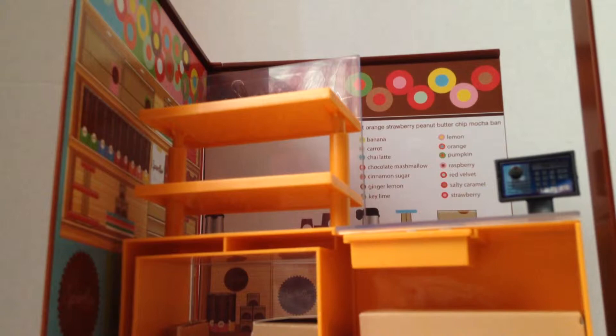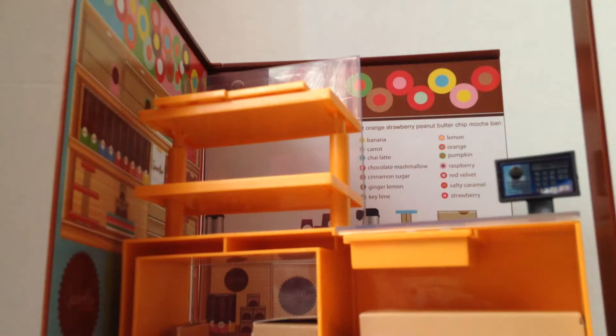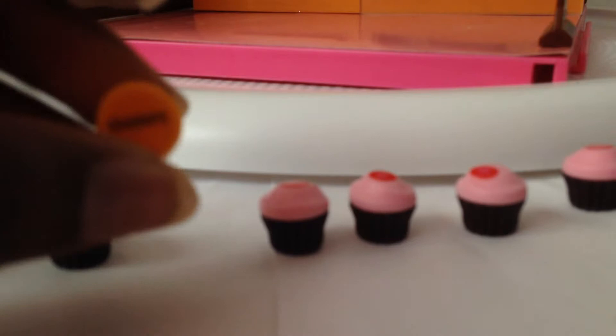You get these trays that hold the cupcakes. You get six strawberry cupcakes, and you also get the flavor puck which tells you what flavor it is — this one says strawberry.